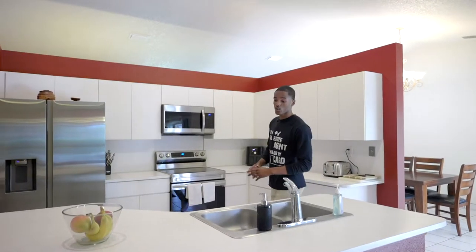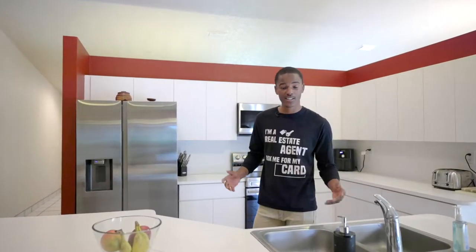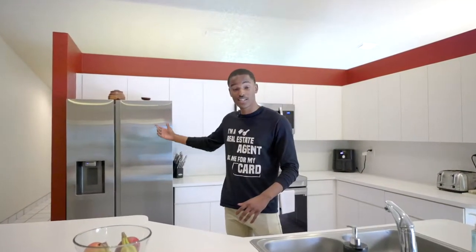The kitchen is located in the center of the house, which is perfect for entertaining family and friends, and it also features brand new stainless steel appliances.